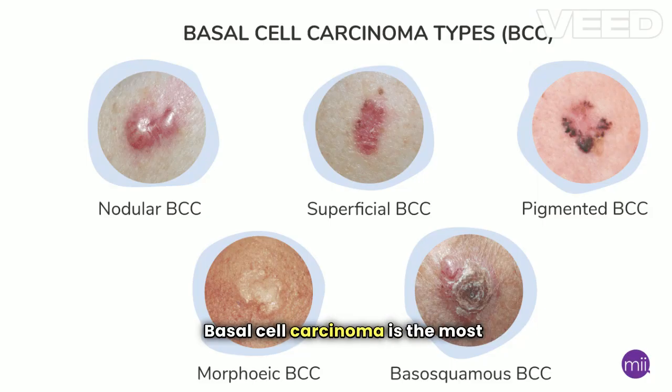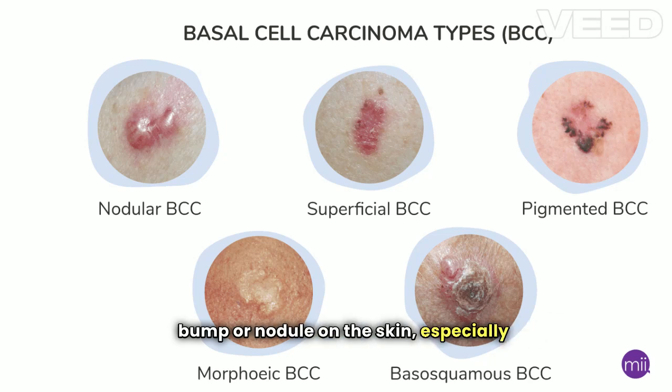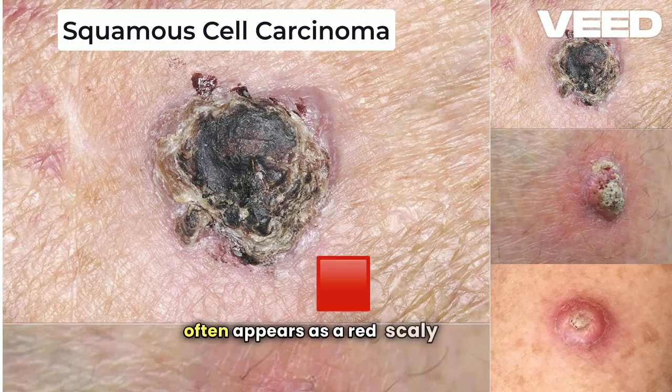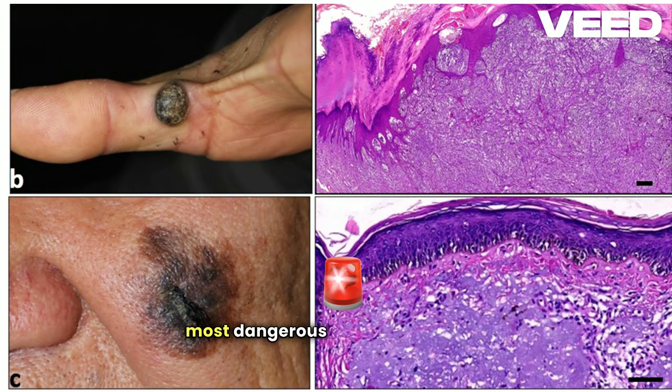Basal cell carcinoma is the most common type of skin cancer. It usually appears as a small, shiny bump or nodule on the skin, especially in areas frequently exposed to the sun. Squamous cell carcinoma, the second most common type, often appears as a red, scaly patch or sore that may crust or bleed. Melanoma, though less common, is the most dangerous form of skin cancer. It can develop from an existing mole or appear as a new dark spot on the skin. Statistics show that one in five Americans will develop skin cancer by the age of 70, and melanoma alone accounts for more than 7,000 deaths annually in the U.S.